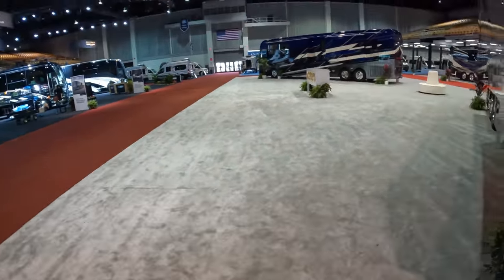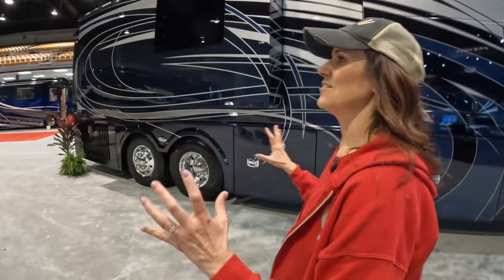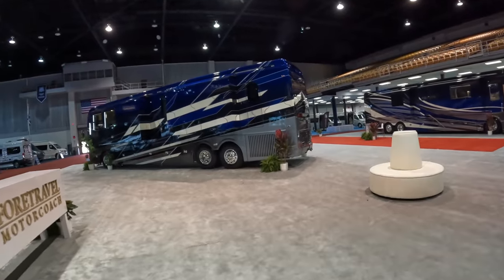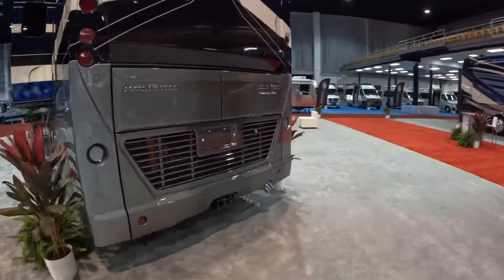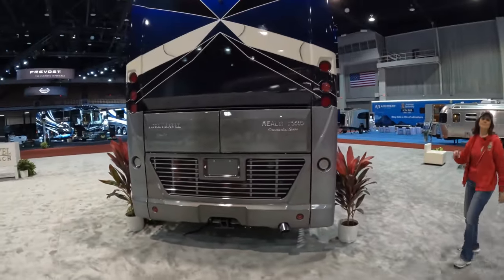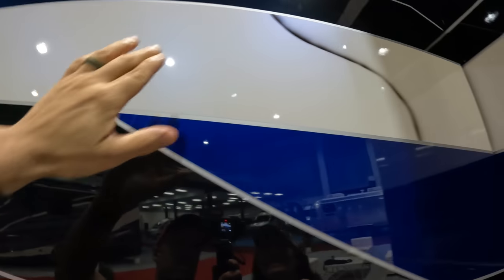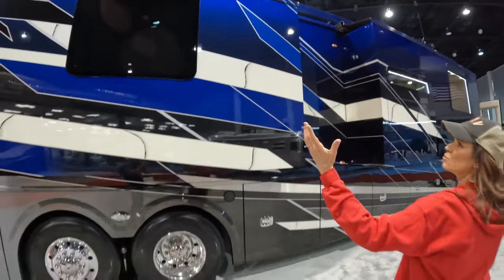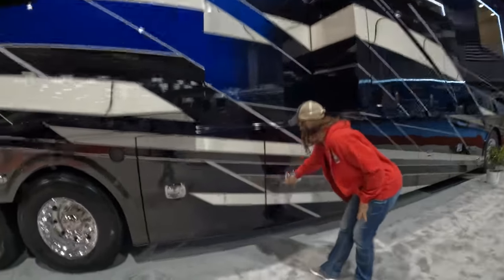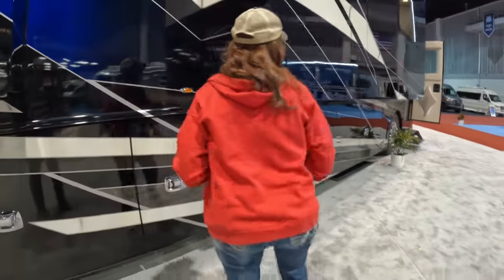Moving on to Coach 2 of the three. This is another Four Travel — the Realm F605, Presidential Series, which is actually the one we reviewed two years ago. Look at the exterior paint job — it's got a nice swirl detail, and the colors fade from dark to lighter with a ghosted effect. Really nice finish. And look at those huge windows — I love this.